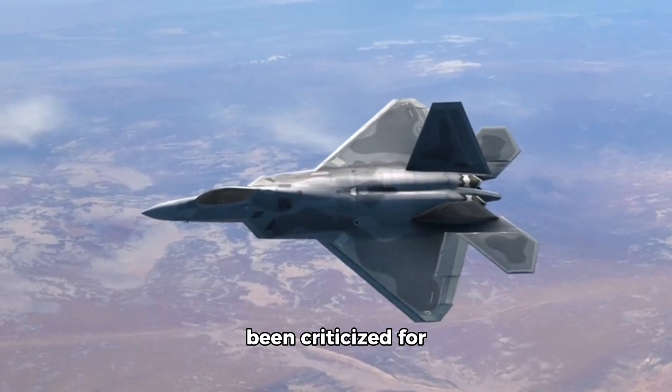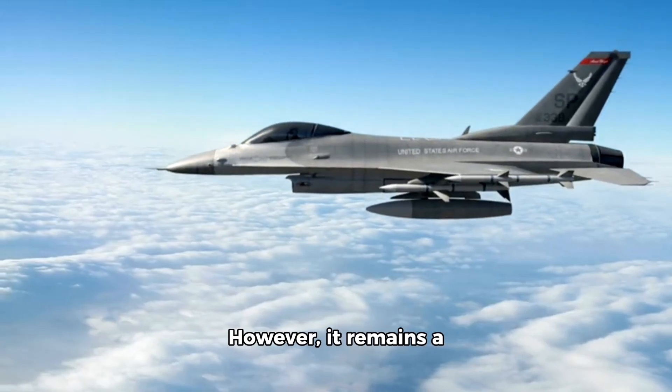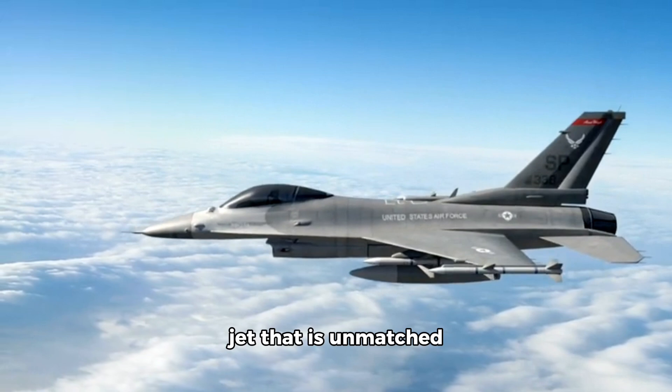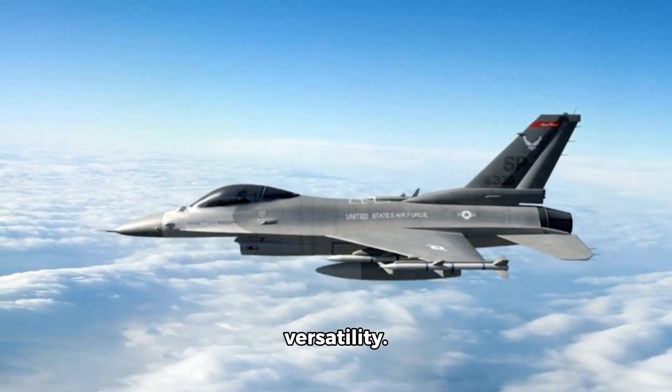Program Challenges: The F-35 program has been criticized for its high cost and development delays. However, it remains a highly capable fighter jet that is unmatched in its combination of stealth, avionics, and versatility.